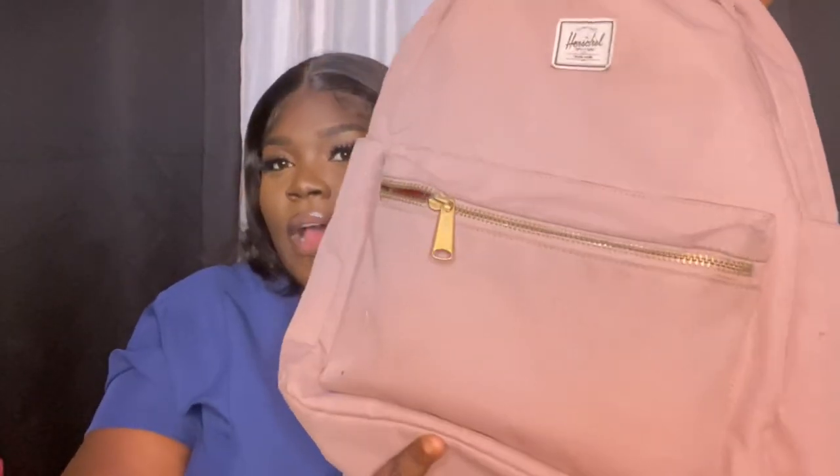I carry a book bag because I don't need a handbag or whatever nursing bag Amazon sells. You can buy those if that's what you like — some persons prefer a handbag. But this is my bag. I carry a small pink book bag, it's a medium-sized bag. It has a big compartment, a compartment in the back, and a pocket in the front.